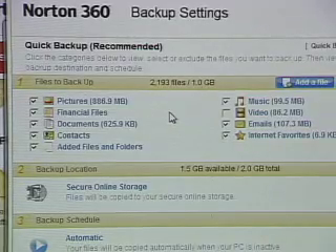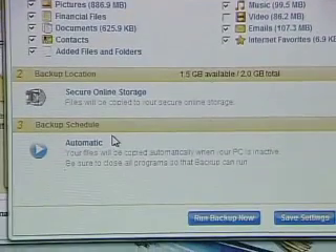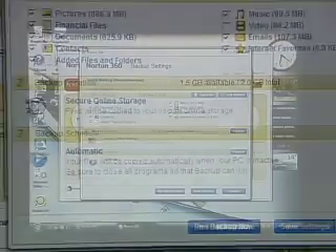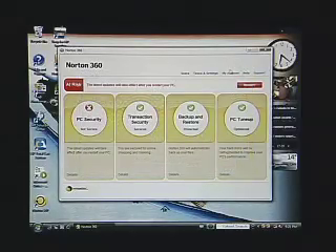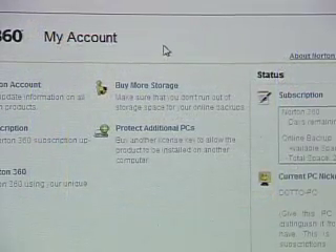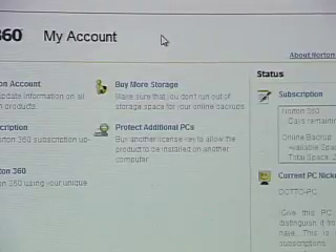Things like documents, contacts, and emails take up much less space, so for a business person this online backup is a really great idea. You schedule how often it happens and it runs in the background when you're not using the computer. If two gigabytes isn't enough — and it might not be if you use this as a business tool — you can go into your account and choose to buy more storage, making it a really nice business as well as personal solution for backing up key data.